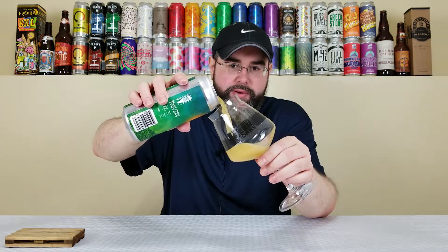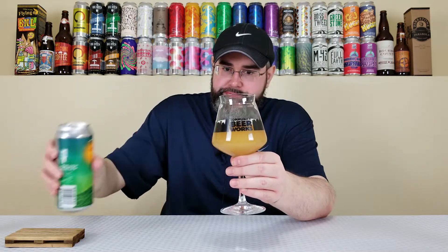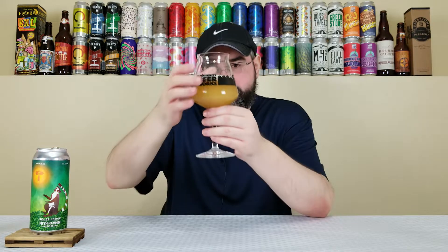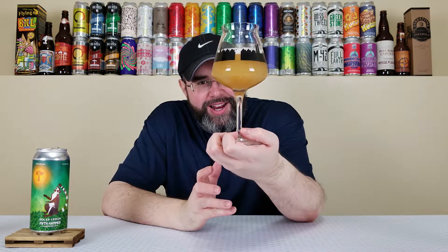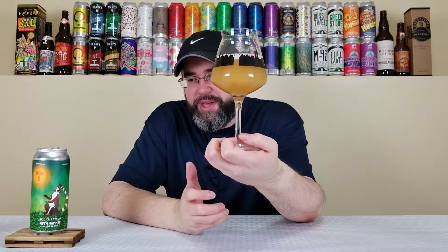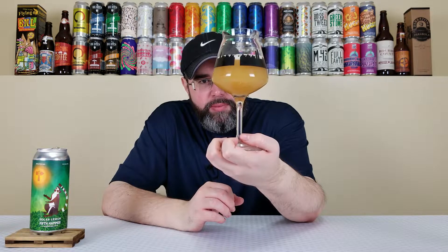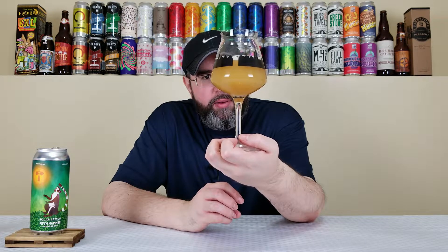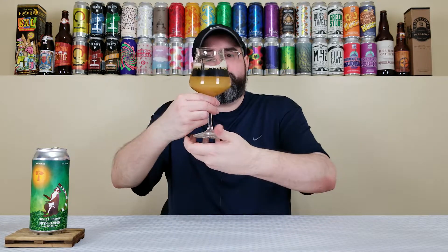It's pouring out like a New England style IPA, as you'd expect. It's looking a bit darker — it looks like an oxidized New England IPA, but this is just over a month old so it should be fine. It has this really deep, dulled-out orange color with about a half finger of an off-white head. It looks nice but definitely darker than I'm accustomed to when it comes to New England IPAs.